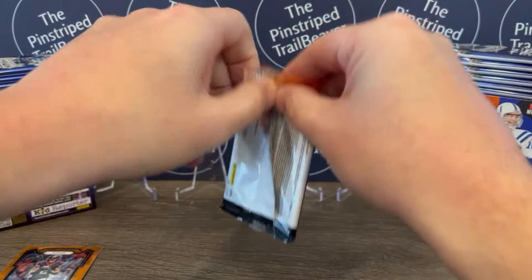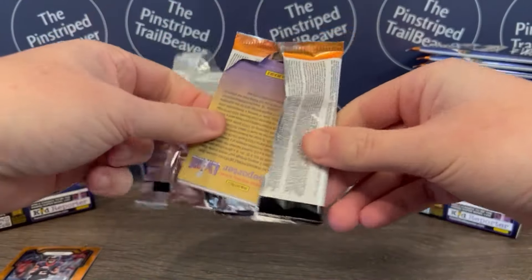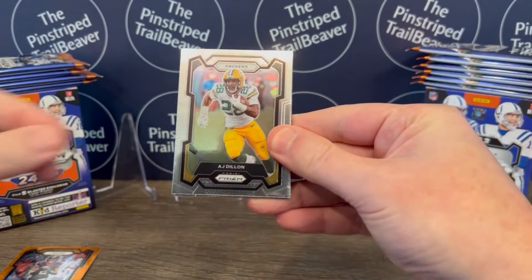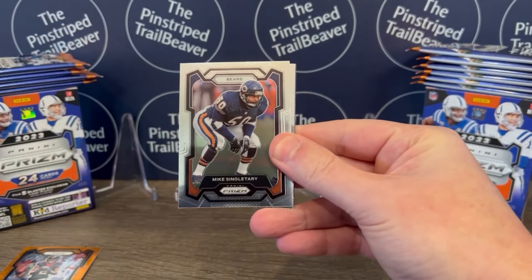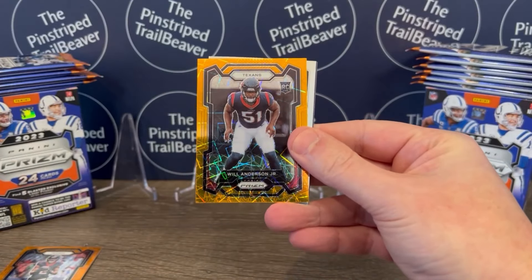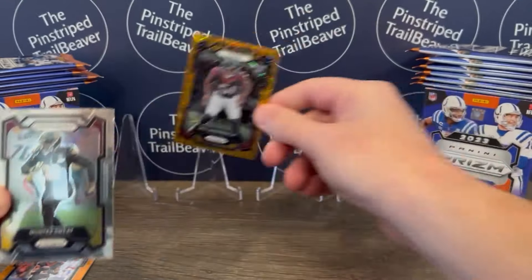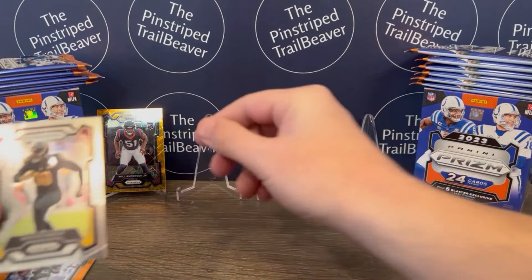Second pack of Blaster number one. There should be five orange laser prisms per box, I believe. A.J. Dillon of the Packers off the top. Mike Singletary of the Bears. And Will Anderson Jr., orange rookie — so that's a sweet one. That's definitely a rookie we'd be looking for, at least defensive-wise.